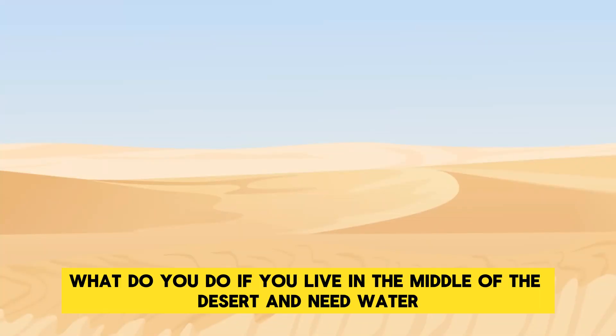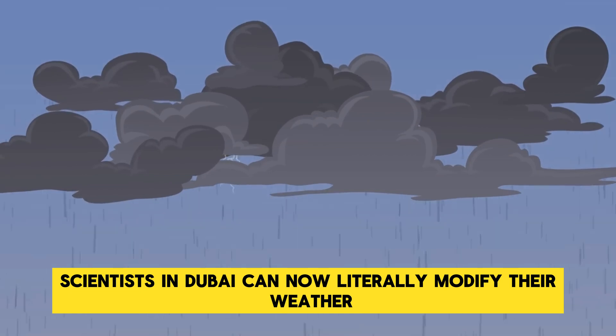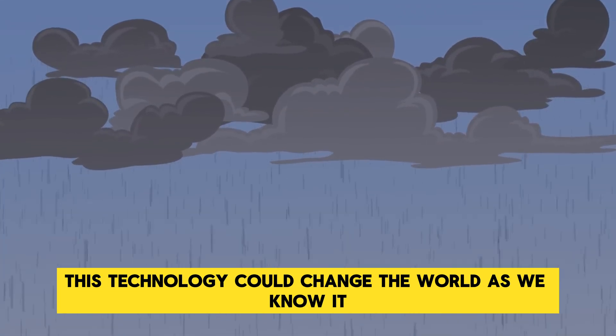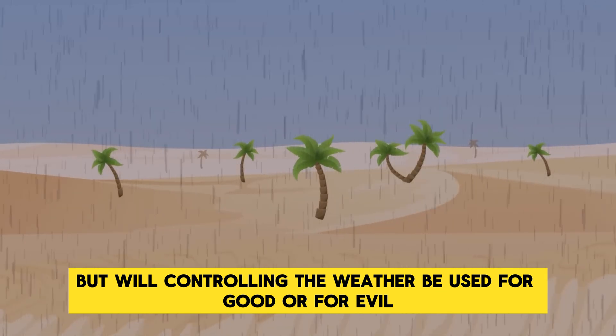What do you do if you live in the middle of the desert and need water? You make it rain! Scientists in Dubai can now literally modify their weather. This technology could change the world as we know it, but will controlling the weather be used for good or for evil?